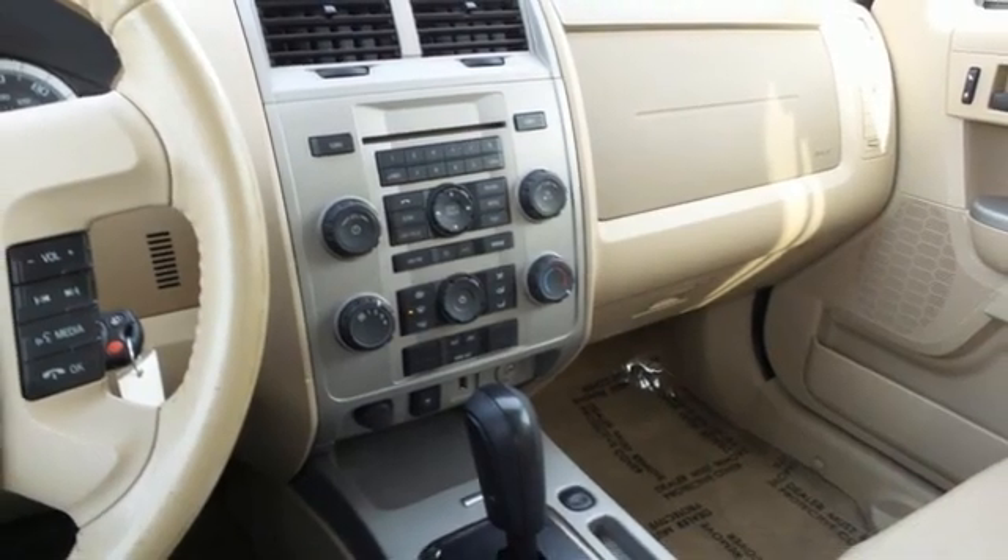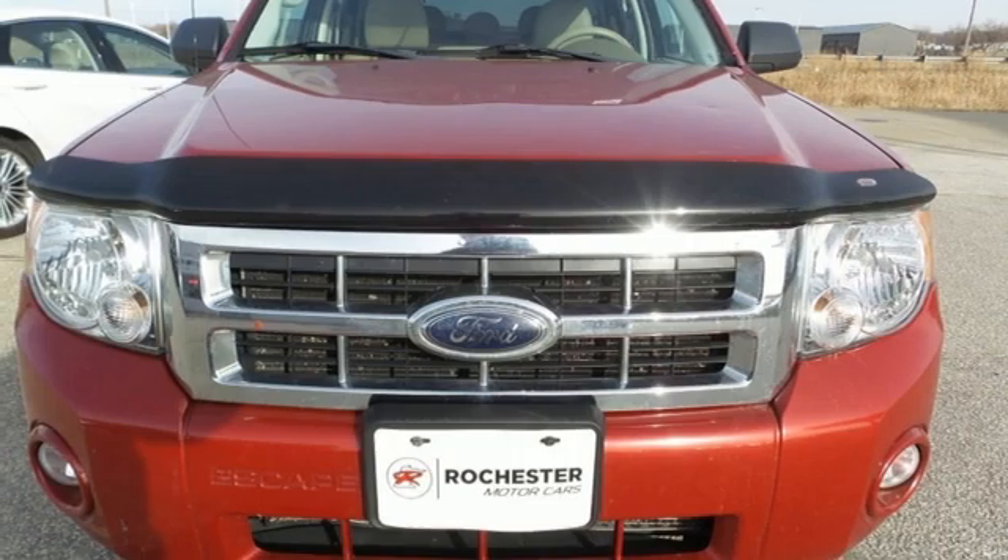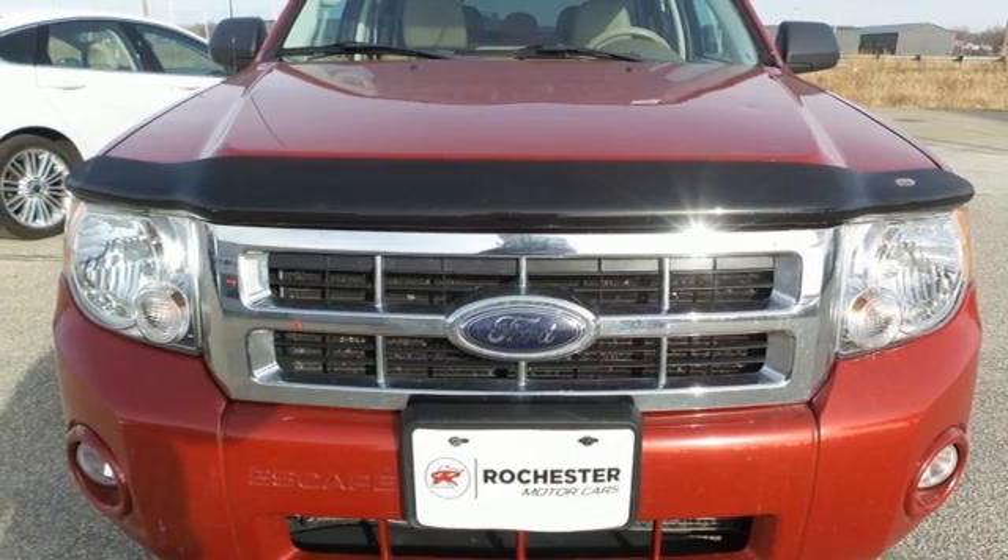Aluminum wheels, keyless entry keypad, and key fob activated rear windshield. Take it for a test drive today.